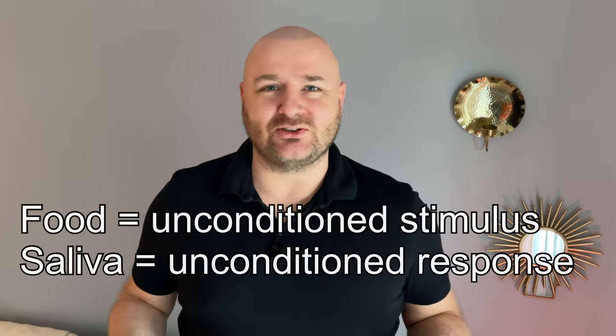But what does it have to do with learning? It turns out plenty. At the end of the 19th century, a Russian scientist called Ivan Pavlov discovered that whenever a dog sees food, it starts drooling.